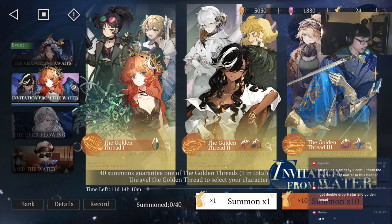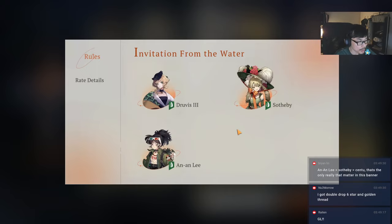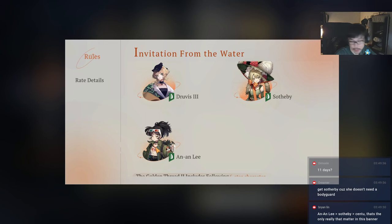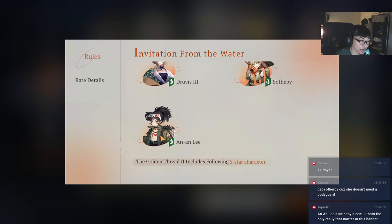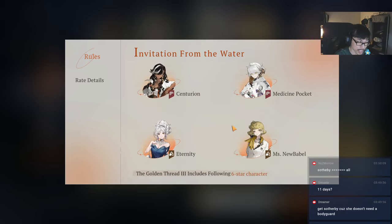Let's talk about the best characters. For golden thread 1, the best one in my opinion is Anne Lee. Soto B is good if you have Jessica, but otherwise I'd go with Anne Lee - she's a very top-tier support. She not only fits in plant teams, she can fit in almost any team.